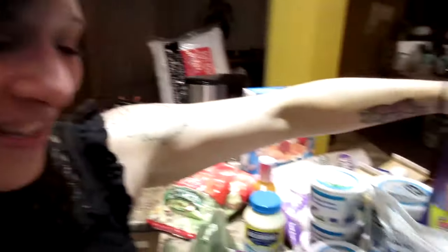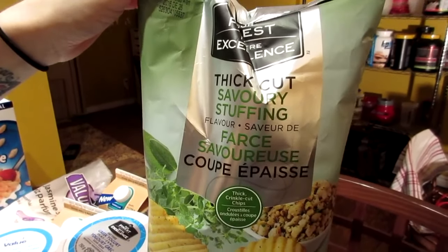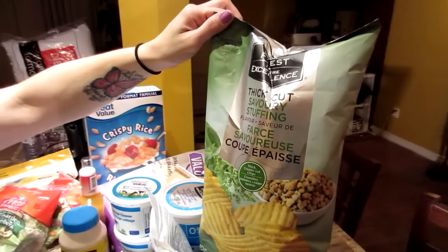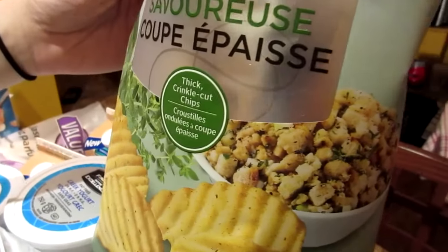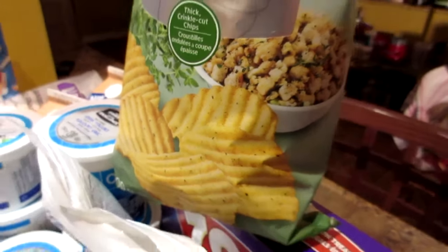And what do you call your pop? Soda, right? We call ours pop. Walking through the aisles, look at this — savory stuffing flavor chips. Our Canadian Thanksgiving is coming up this weekend; those in the States, yours isn't till November. These are our finest from Walmart. So we can't wait to eat these — savory stuffing thick cut. I think they might be kind of like sour cream and onion with a bit more herb and spice.